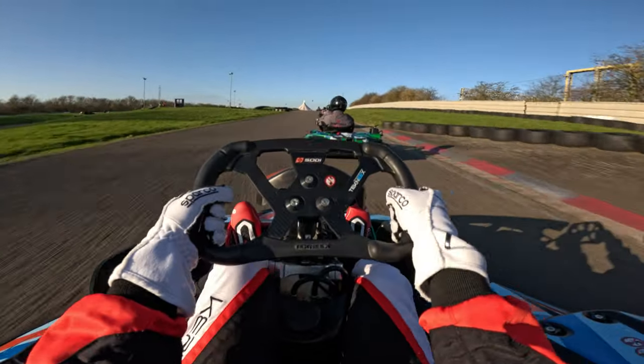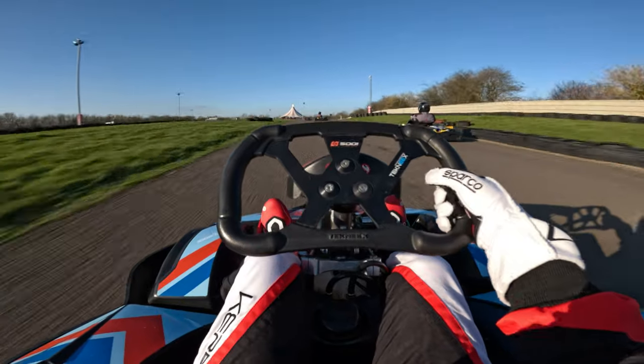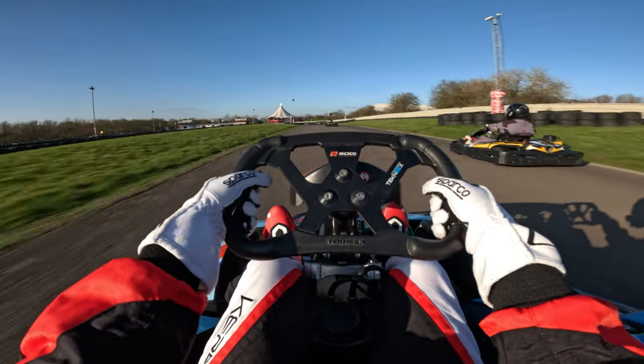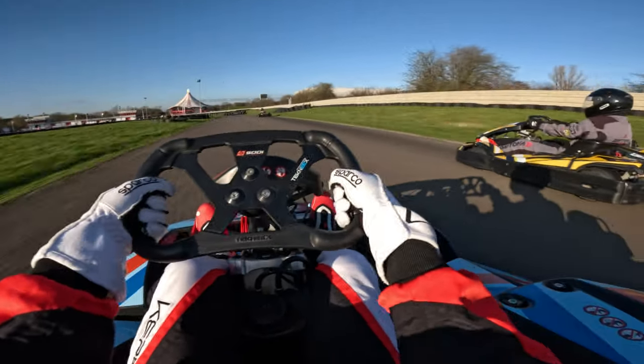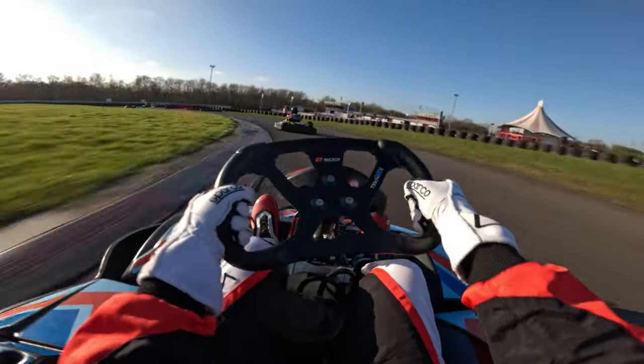Welcome to a Daytona Milton Keynes D40 race. This was a pretty exciting event for me — it was my second time at the track and also the largest grid I've ever raced against. There were 30 karts on track, so a lot of craziness happening everywhere.